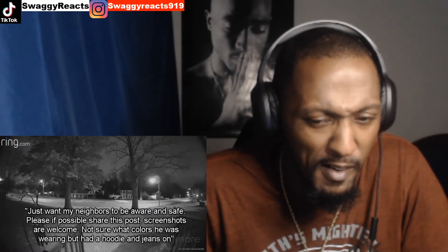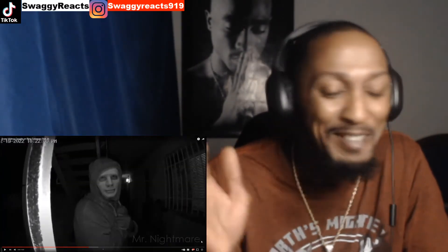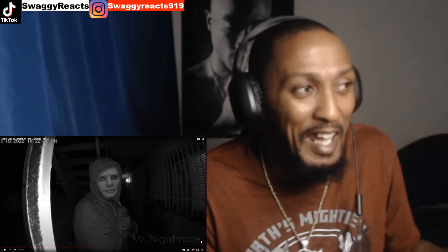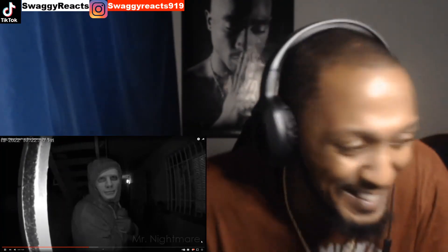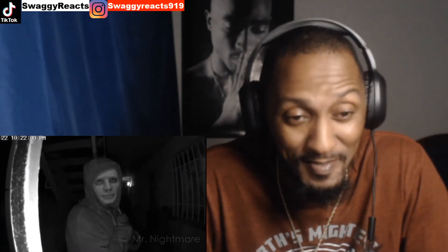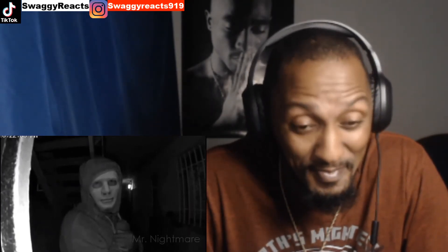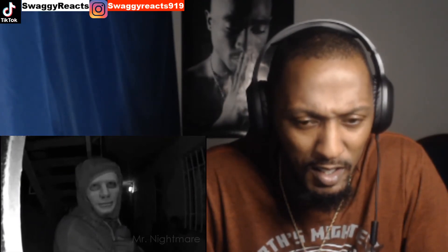Not sure what colors he was wearing, but he had a hoodie and jeans on. The disturbing picture shows the man in the mask looking directly into the camera. This is exactly the type of image that you'd never want or expect to see come up on your doorbell camera footage, but it's also the kind of image that would make you grateful that you had one. Neighbors of the woman also reported seeing the man walking around and approaching their front doors. Thankfully, no one opened the door to him.